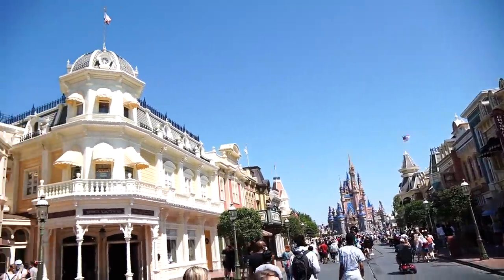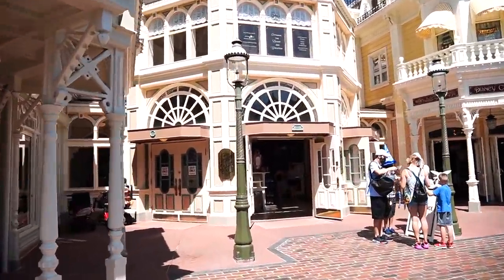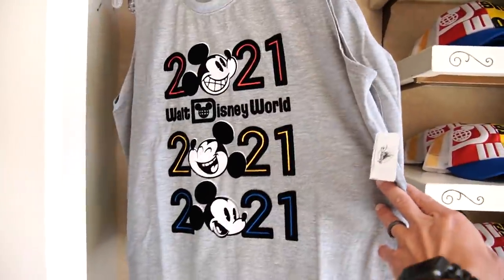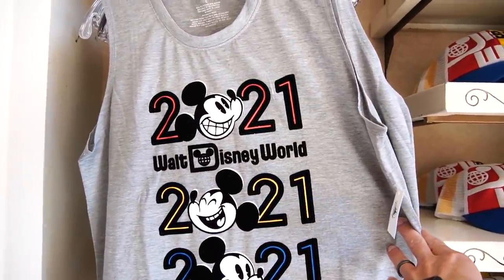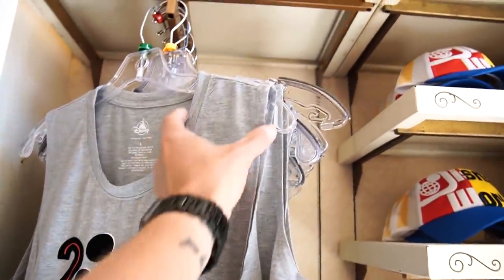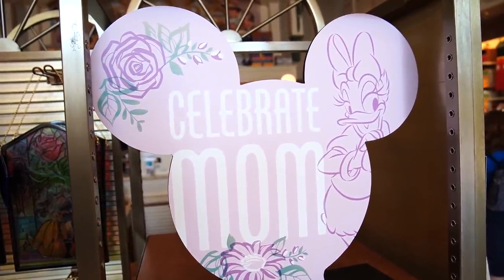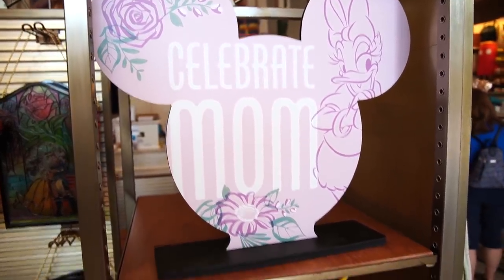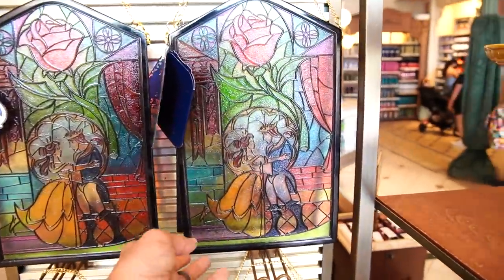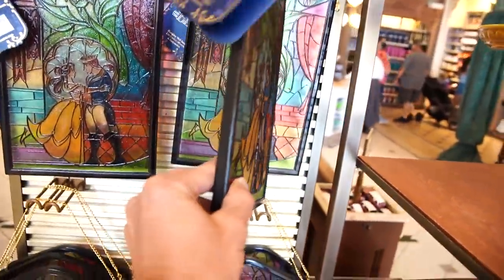Let's head into the Emporium and see if they have any new merch. Not looking like anything too new, just kind of this 2021 merch. I think I've never seen this tank top before — it says 2021 and each zero is a different Mickey face. It's a nice tank top, though it has very wide shoulders. It's $35. Mother's Day is coming up on May 9th and they have a whole section that says 'celebrate mom,' but it kind of looks like it's just Beauty and the Beast stuff — including a nice stained glass window.